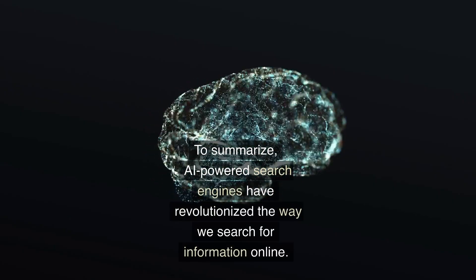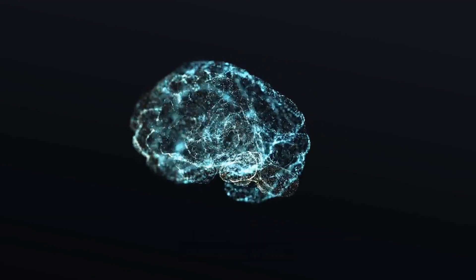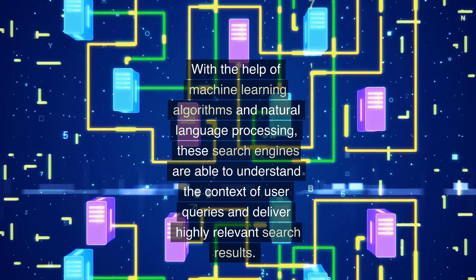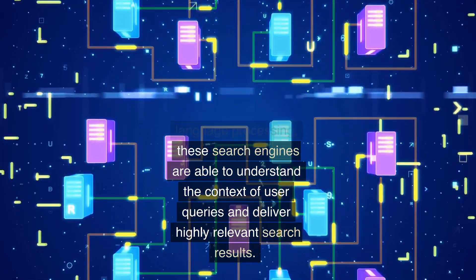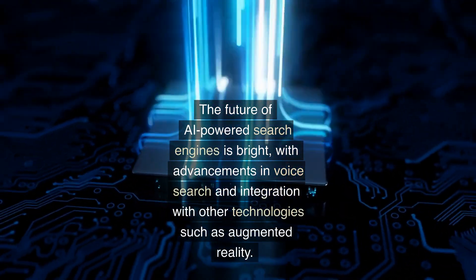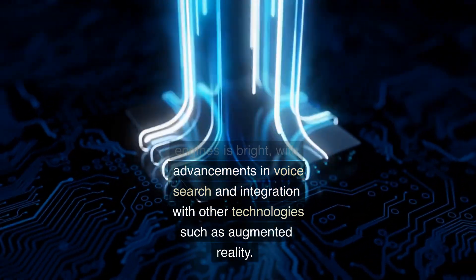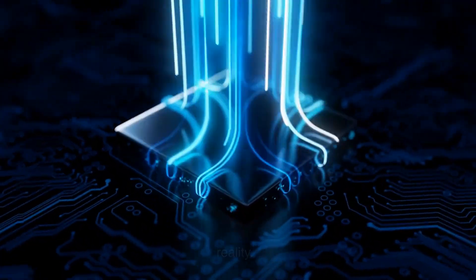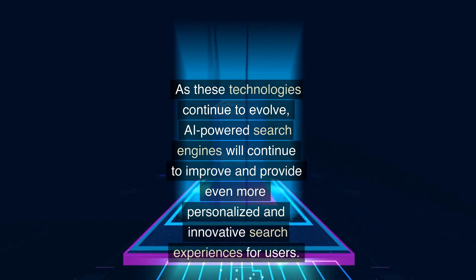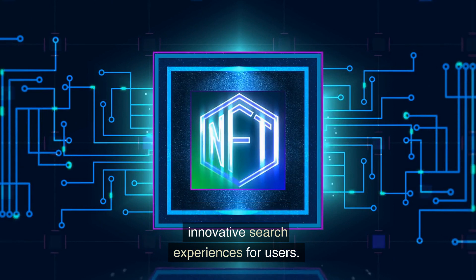To summarize, AI-powered search engines have revolutionized the way we search for information online. With the help of machine learning algorithms and natural language processing, these search engines understand the context of user queries and deliver highly relevant results. The future is bright, with advancements in voice search and integration with technologies like augmented reality, and AI-powered search engines will continue to improve and provide even more personalized and innovative search experiences for users.